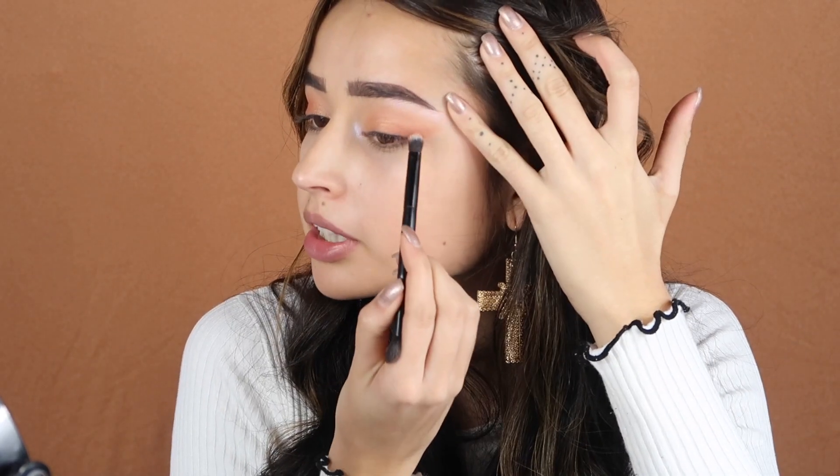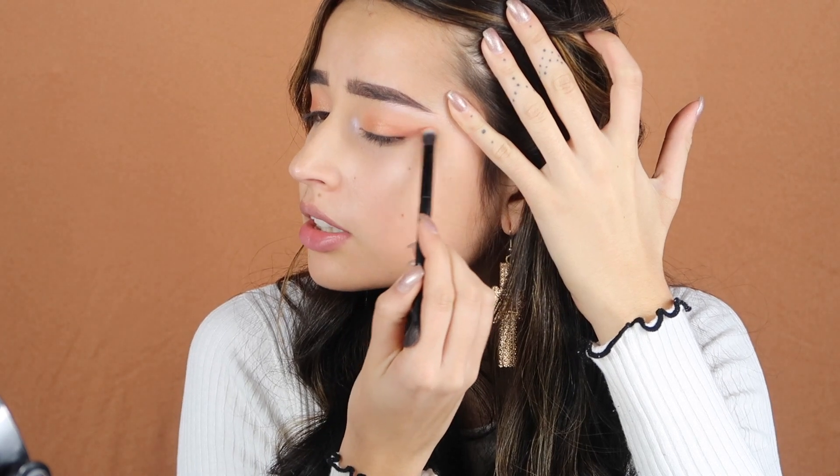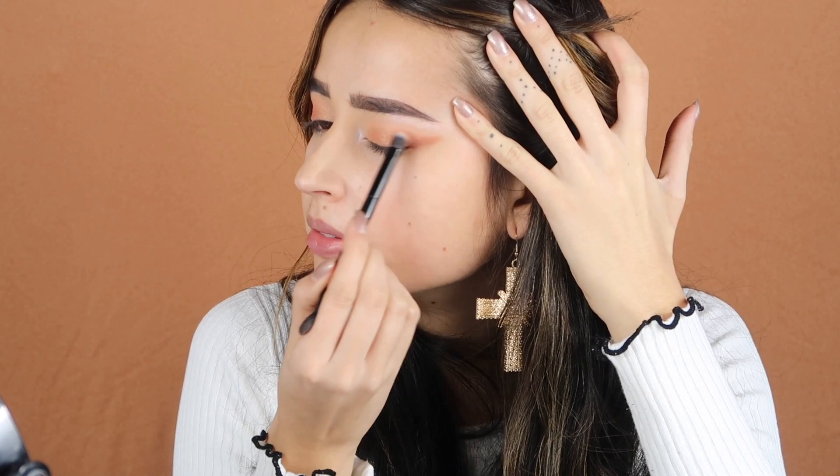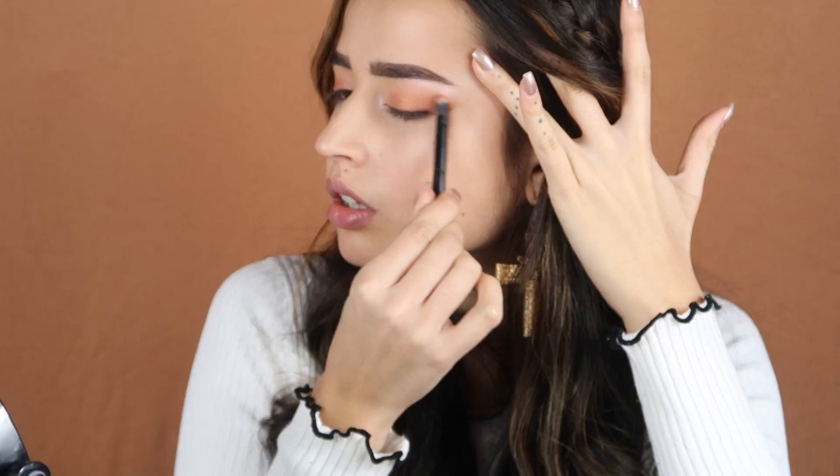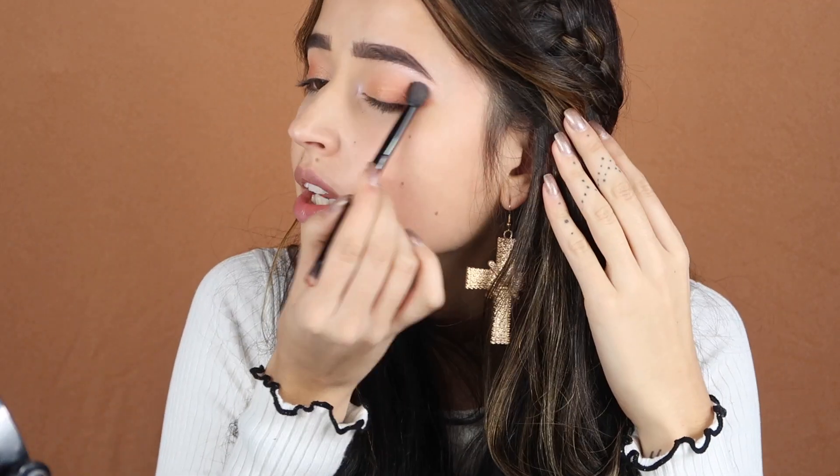You don't need to worry too much about the placement here, because with the concealer we are going to clean this up and make it sharper. It makes a really good gradient.